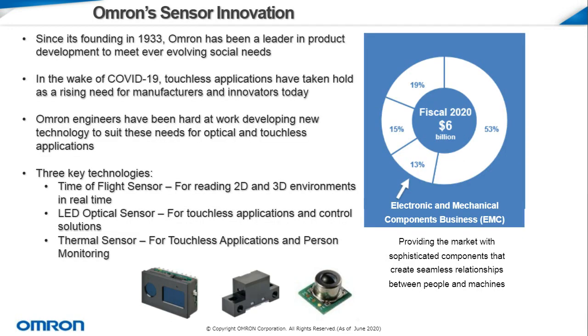We'll start with a little bit of our background info. Since its founding in 1933, Omron has been a leader in product development to meet ever-evolving social needs within its four industries of healthcare, industrial automation, social systems solutions and service — those being public work systems such as automatic train ticket machines that are very popular in Japan, where our global headquarters is. And what I represent is our electrical and mechanical components, our EMC group.